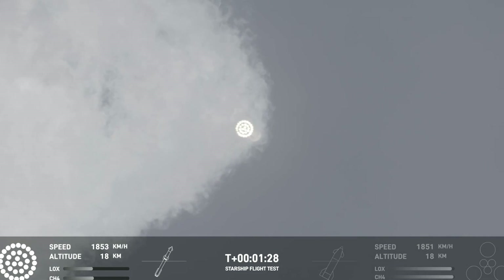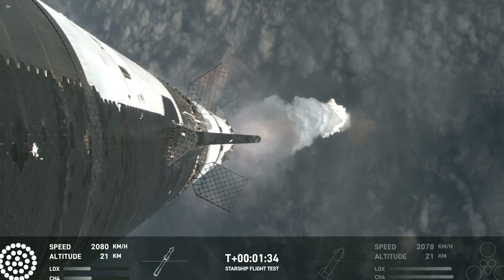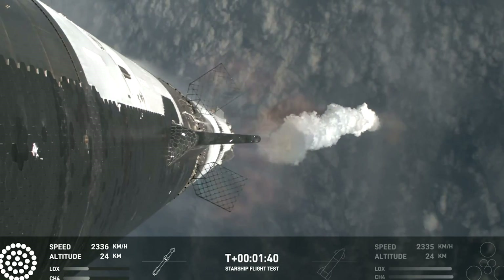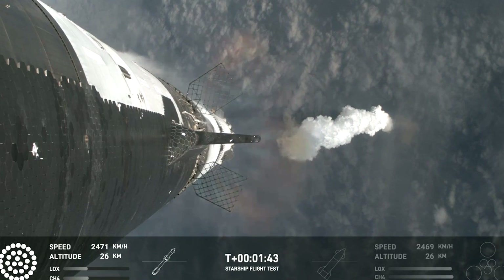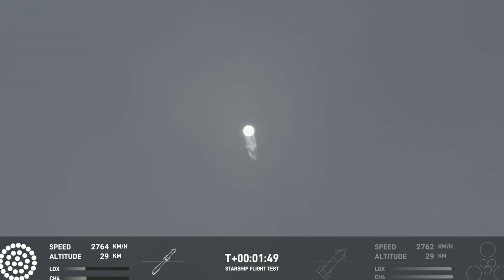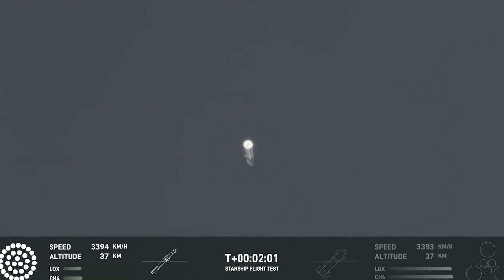The next major milestone is the hot staging maneuver, coming up in just about 90 seconds. To do that, we're going to shut down all but the three center Raptor engines on Super Heavy — that'll be our MECO, most engines cut off. Then the clamps holding the two stages together will release. Starship's second stage will ignite its engines, the RVac first, then the sea-level engines right after. Those sea-level engines will be splayed out at about a 15-degree angle, and those six engines will push Starship off of the booster.